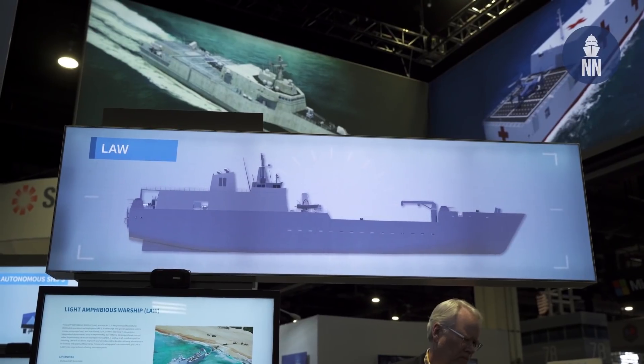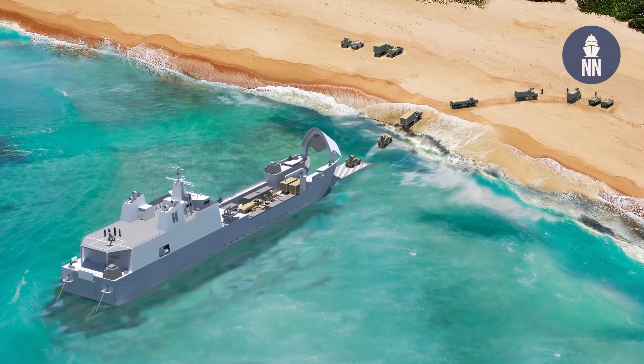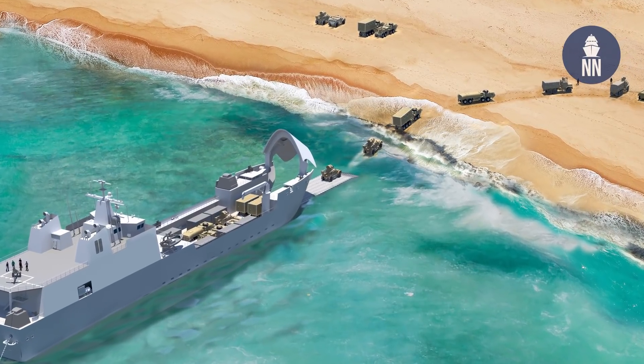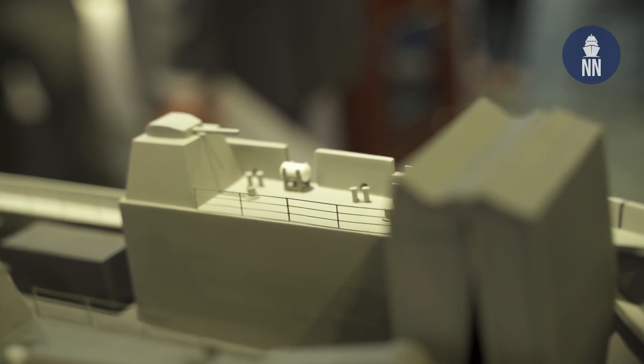Can you please share some specifications? Our LAW design right now is about 120 meters long, about 4,500 tons displacement, with a mission deck space of about 10,000 to 10,500 square feet for rolling stock or cargo. There are a number of weapon systems on board, which is quite unusual for that type of amphibious ship. The Navy and Marine Corps have added significant self-defense capability, and that's one of the requirements we've been working to meet. We have the margin and payload to accommodate wherever the Navy ends up on the requirements, and right now we're responding to the GFE requirements.